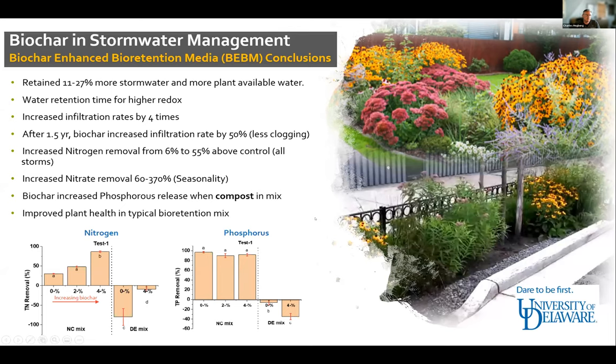A significant finding was that biochar increased phosphorus release — observed in both bioretention media and in-situ soil amendments. In the media, this was attributed to compost; in the soils, it's believed that phosphorus accumulated over years of agricultural use was previously locked up, and once the biology and pH started to change with the addition of biochar, it became available and was released. The percentage of biochar in the North Carolina mix correlated with observable differences in nitrogen and phosphorus release compared to the Delaware mix.